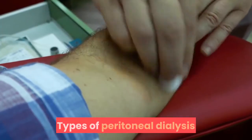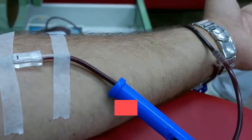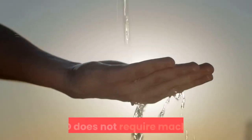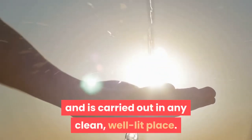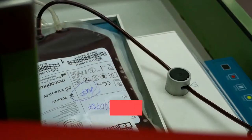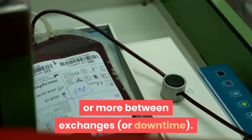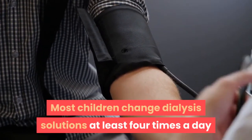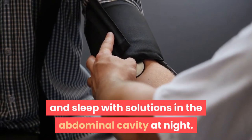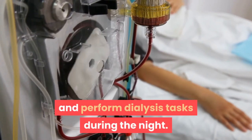Two types of peritoneal dialysis are available for children. Continuous Ambulatory Peritoneal Dialysis (CAPD) does not require machines and can be carried out in any clean, well-lit place. With CAPD, blood is always filtered. Dialysis solutions stay in the abdomen for four to six hours or more between exchanges. Most children change dialysis solutions at least four times a day and sleep with the solution in the abdominal cavity at night, without needing to wake up to perform dialysis tasks.